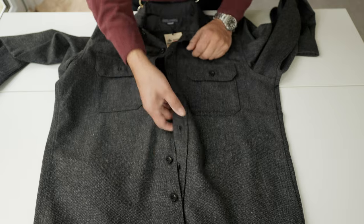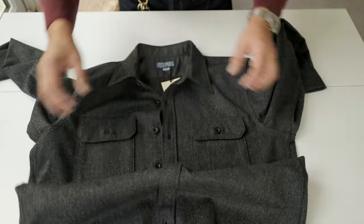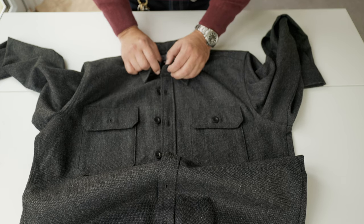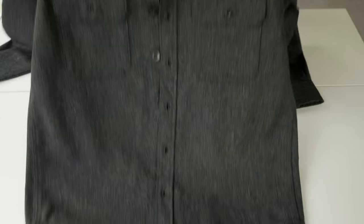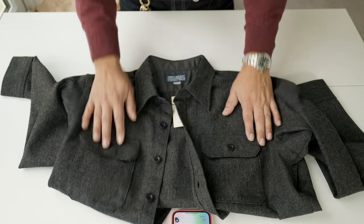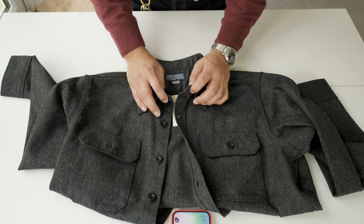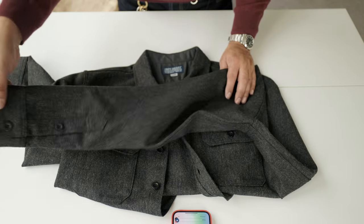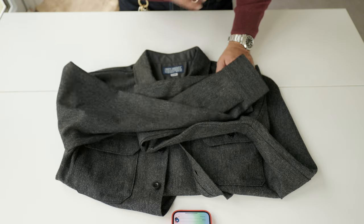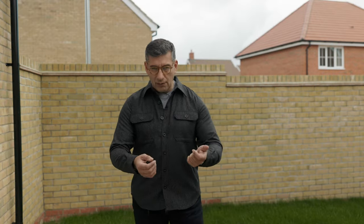I'm very, very surprised with the quality of this shirt. The question is: is it worth it or not? Let's go to the fitting section — see how this fits on me, whether I chose the right size, and if it's too big or too small.